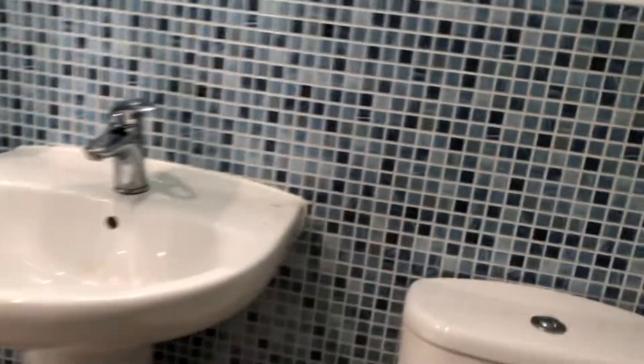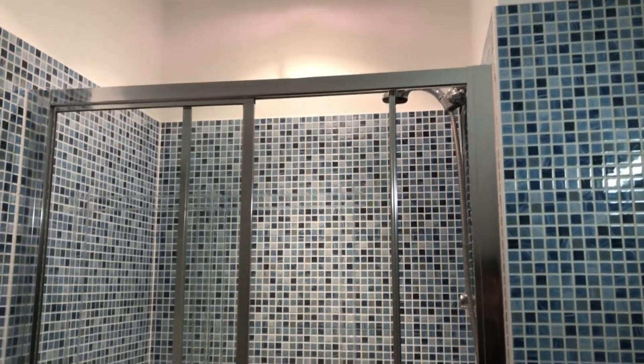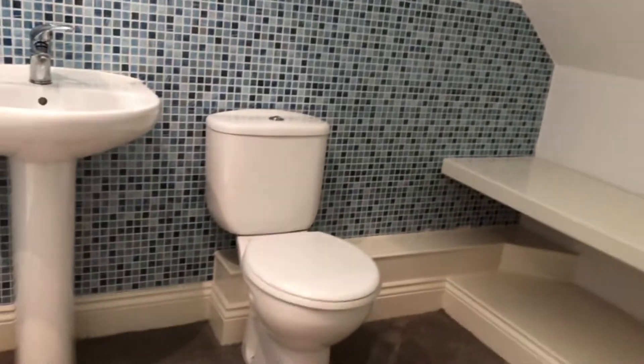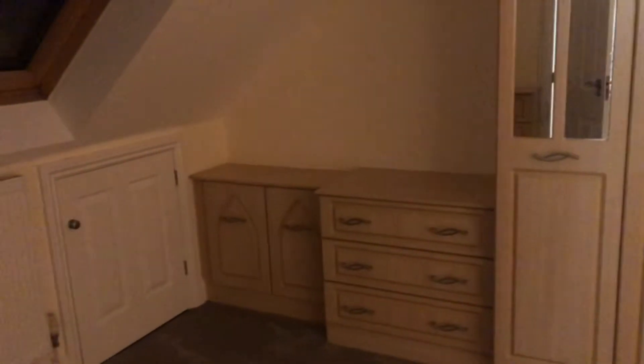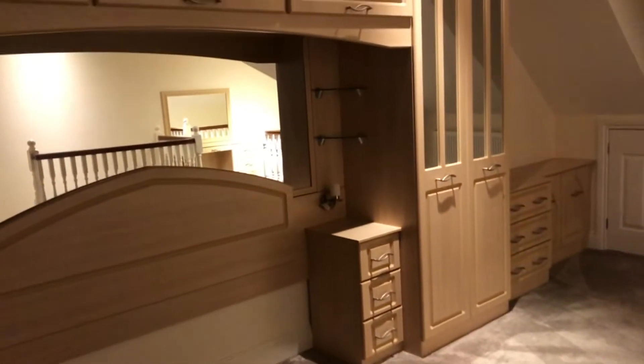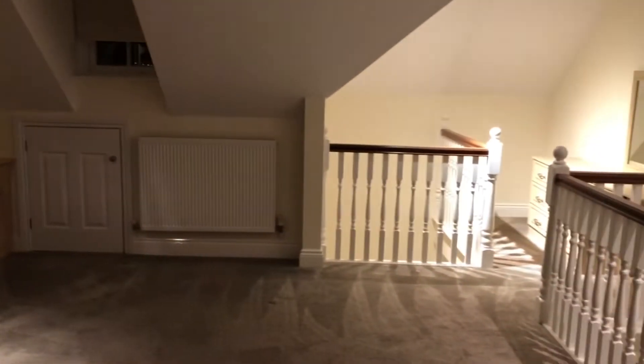And then this is the ensuite shower room. We've got a white three-piece suite, shower cubicle, and heated towel rail. It's quite a spacious room with loads and loads of storage space. I'm trying not to show myself in the mirror. And then we're back out into the master bedroom.